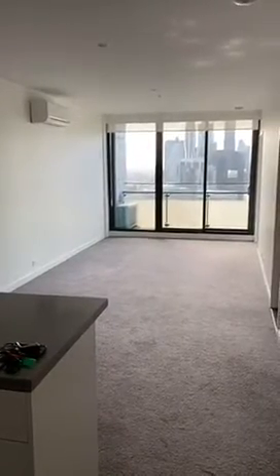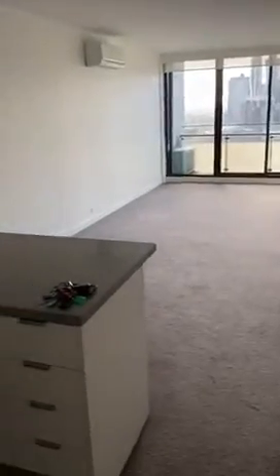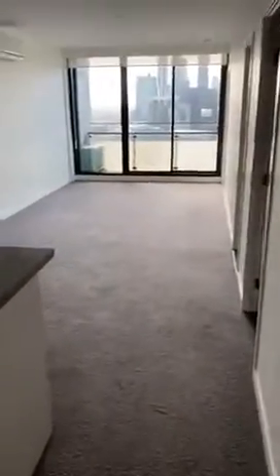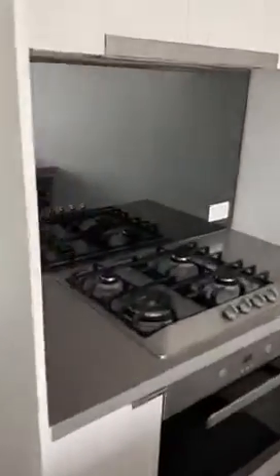Welcome to 3201 at 45 Clark Street in Southbank. We start off at the entry door and then have the kitchen at the entry, so entry door here, kitchen — all very modern.